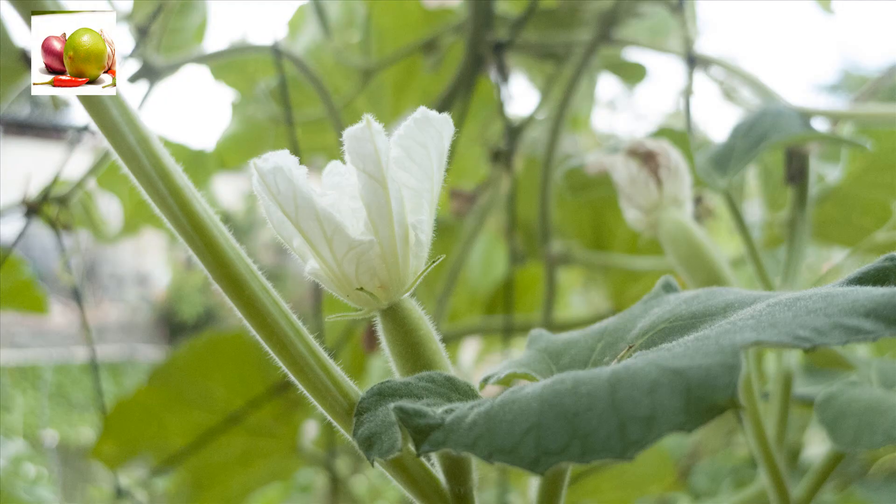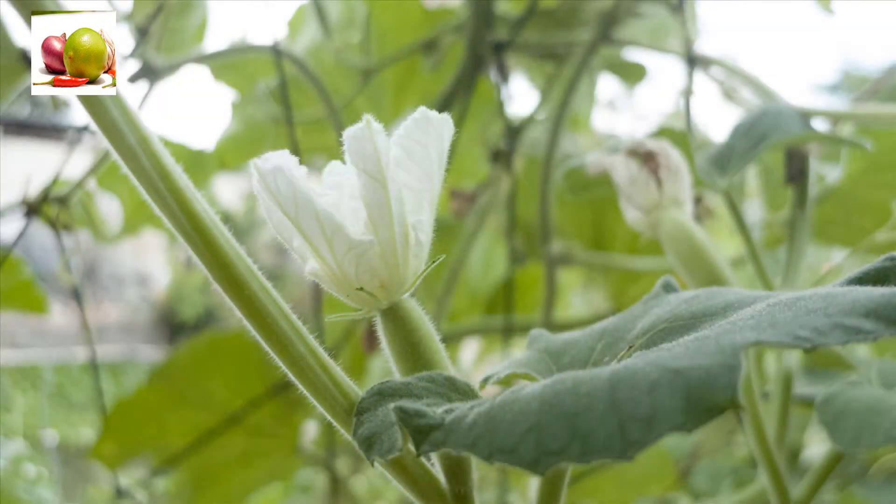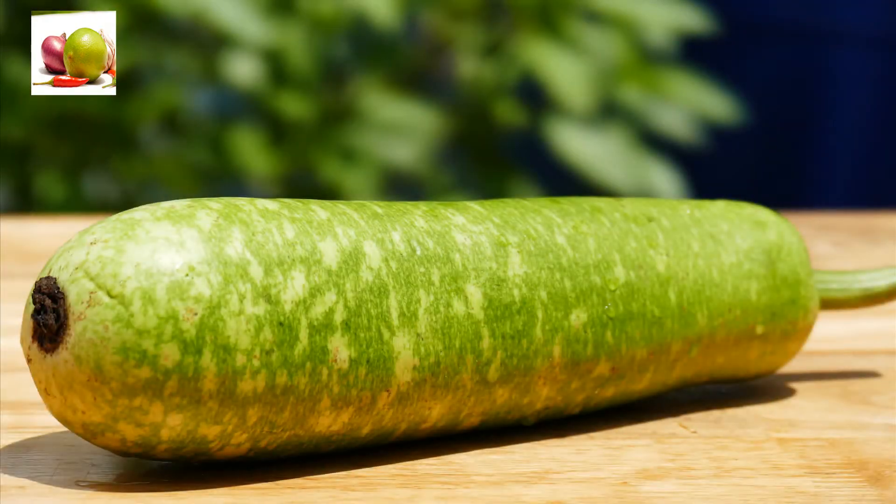Being rich in water content, this vegetable is usually consumed during the summer season, as it is effective in keeping your stomach cool and reducing excessive body heat. Cooked bottle gourd provides better digestion and is good for weight loss.